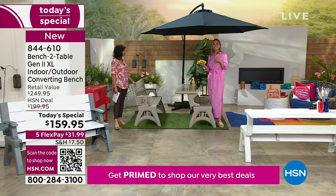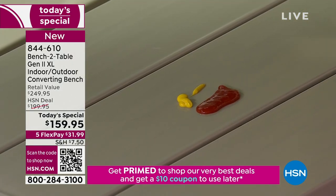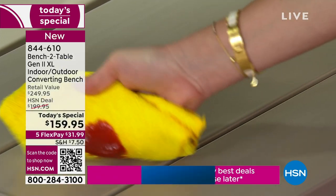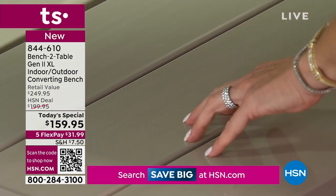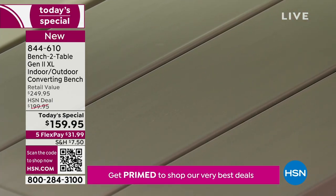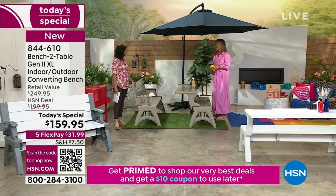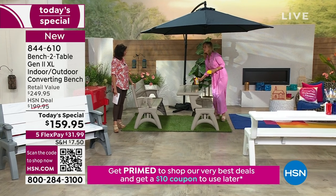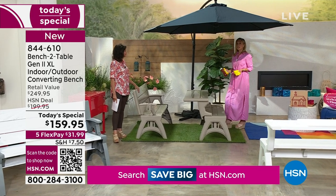It doesn't stain. We have ketchup and mustard sitting here — I just use a damp microfiber towel and it wipes right up. There's no residue, no stain, nothing at all. Whether you spill red wine, barbecue sauce, soy sauce — whatever it is, you don't have to worry about it. And these work equally well inside.